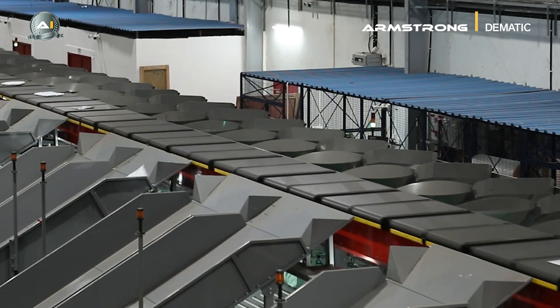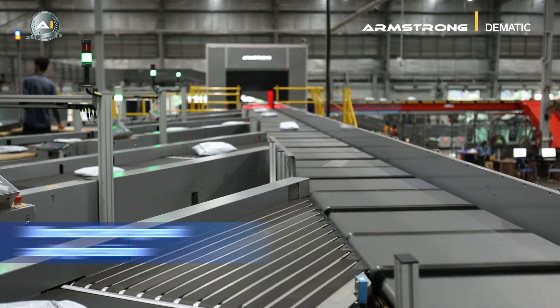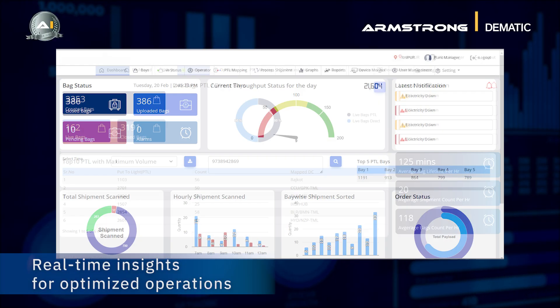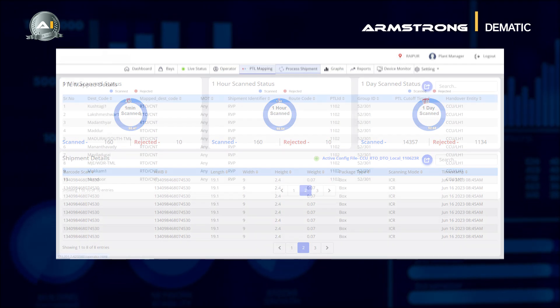It's not just a sorter — it's an intelligent force that eliminates chaos. Experience unmatched speed and precision with Polaris as lightning-fast product sorting. Unlock real-time insights for enhanced visibility, enabling proactive logistics management.